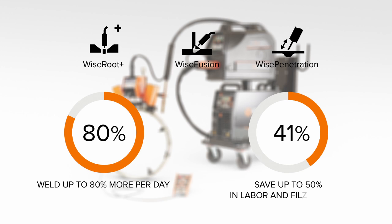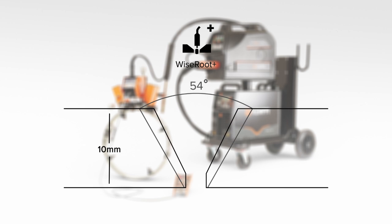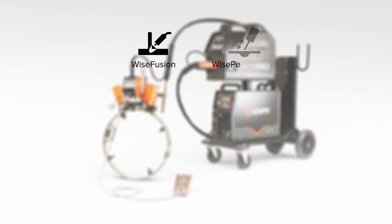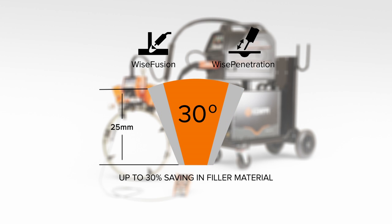These outstanding process benefits are the outcome of Kempi application software. Kempi Wise Root Plus is an optimized short arc welding process — it's definitely the best special process for root welding on the market. Wise Fusion and Wise Penetration processes enable a narrower groove angle, thus leading to dramatic savings in welding hours and filler material costs.